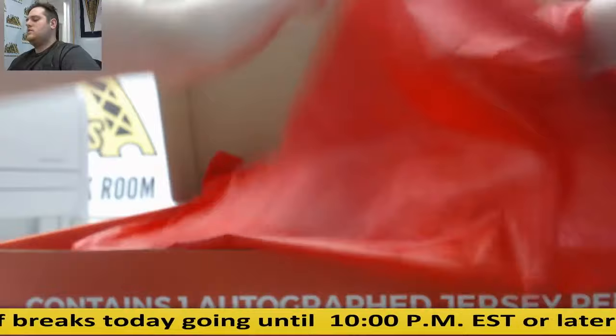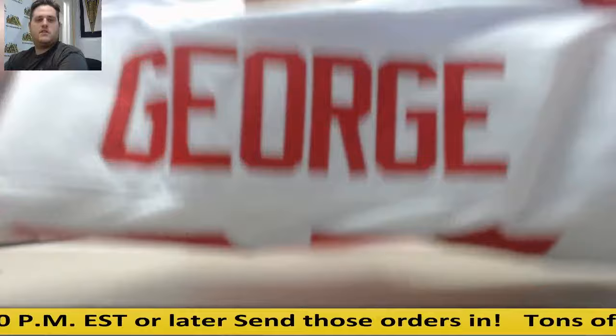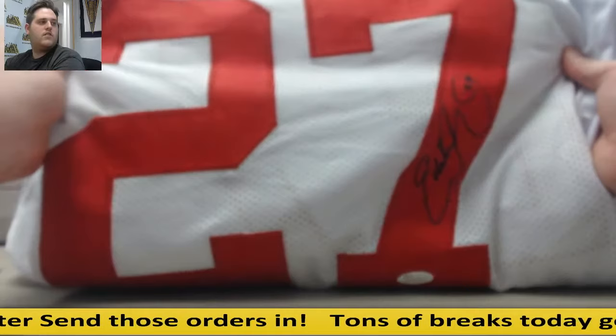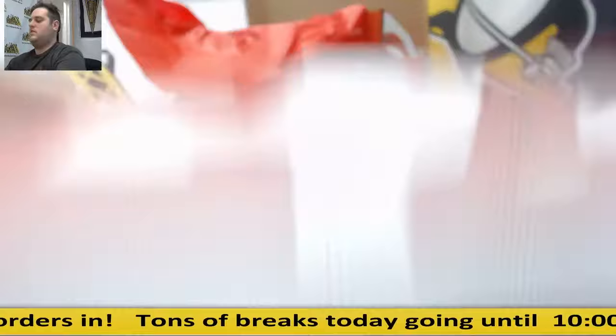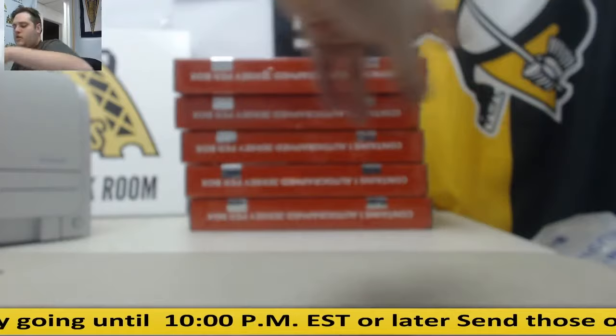Starting us off — Ohio State Buckeye right here. Eddie George. Nice start for us. Eddie George for the Ohio State Buckeyes. Nice hit. A lot of nice jerseys, and you can find the full checklist on our site if you want to see every jersey in here.